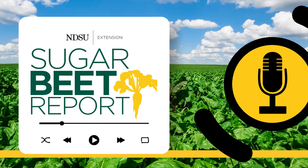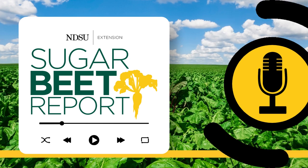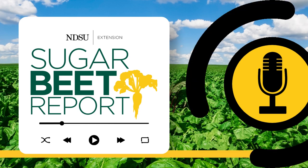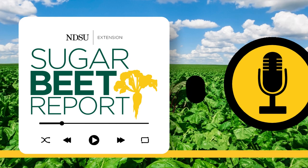Thanks, Ashok. Our guest has been Dr. Ashok Chanda, Extension Sugar Beet Pathologist with the University of Minnesota and Northwest Research and Outreach Center in Crookston, Minnesota. This is the Sugar Beet Report, bringing you the latest information from NDSU throughout the sugar beet growing season.